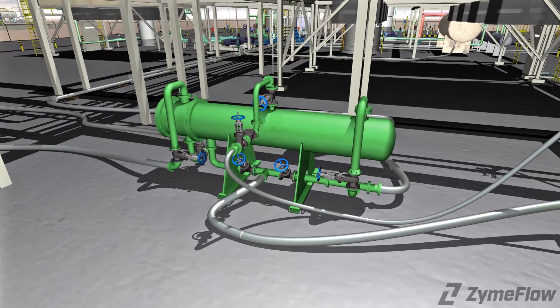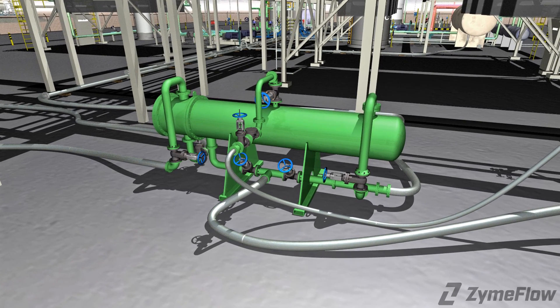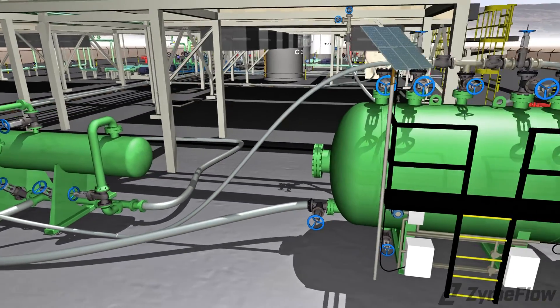Our engineers use all options to create the most efficient system for each project. Our heat exchangers are ideal for ZymFlo's proprietary vapor phase decontamination and other needs. The exchangers can act as a condenser and are set up downstream from the main header. They can be easily transported and positioned by forklift or crane.